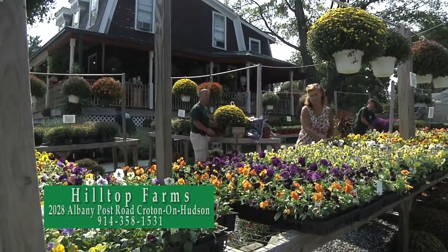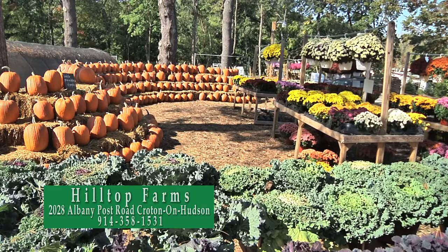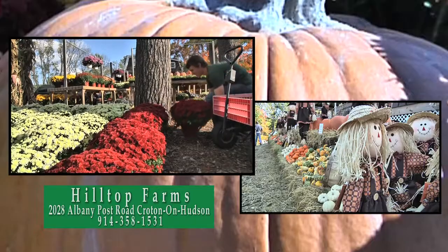Celebrate the fall season at Hilltop Farms. Come visit us for perfect mums, pumpkins of all sizes, and other seasonal items.